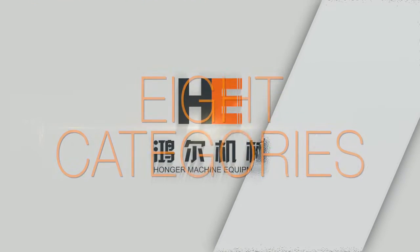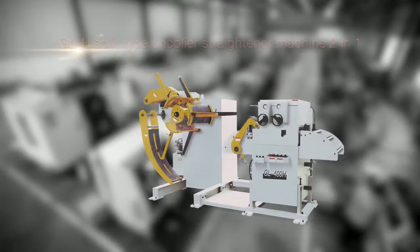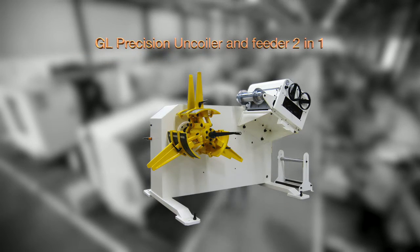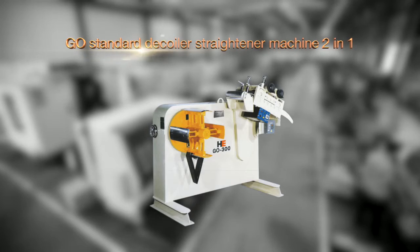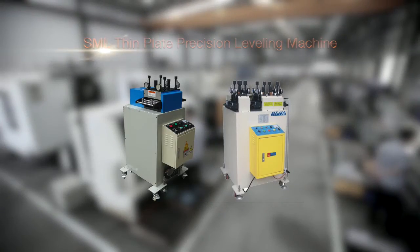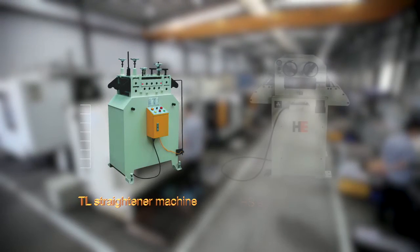Precision straightener machine falls into eight categories: GL-H split tuck decoiler straightener machine two-in-one; GL standard decoiler straightener machine two-in-one; GL precision material decoiling and straightening machine two-in-one; GO standard decoiler straightening machine two-in-one; GJ-10 ultra precision leveling machine; SML thin plate precision leveling machine; TL straightener machine; HS straightener machine.